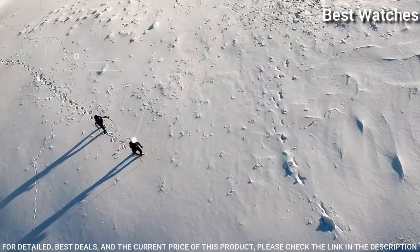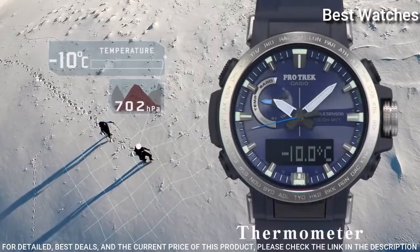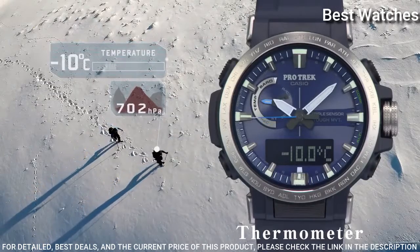Display type: analog digital. This timepiece has mineral glass and 100m water resistance.